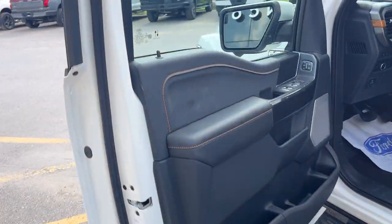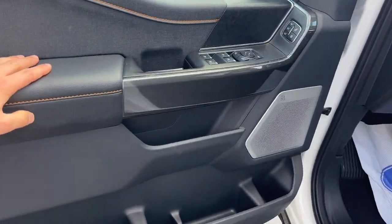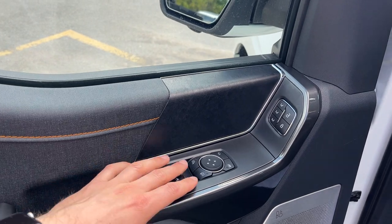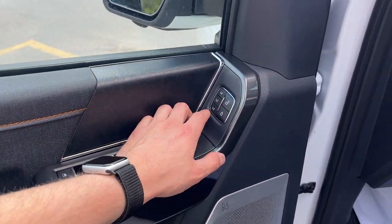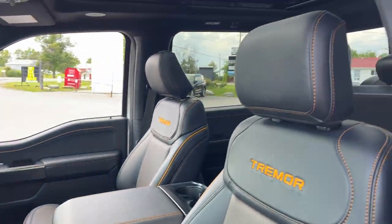Coming around to the front of the vehicle, you do have keyless entry on the door. There's plenty of storage in the driver's side door, power windows and locks, power glass adjustable mirrors, driver's seat memory, power adjustable pedals, and automatic headlights.